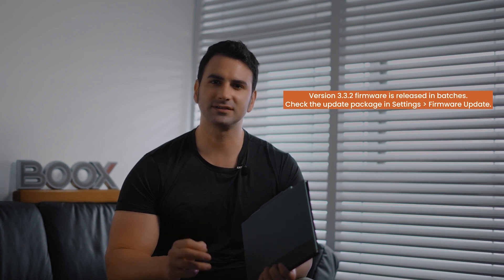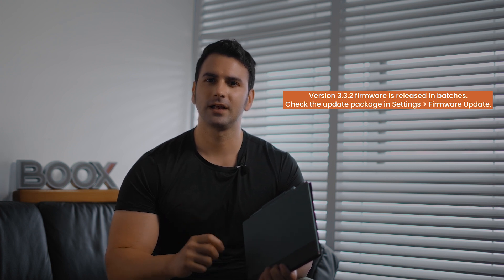Let us know what you think by sending suggestions in Settings and Feedback. All of these mentioned features are the most important aspects of the new update. Which of these features do you prefer the most? Please share your thoughts and suggestions in the comments section below. Don't be concerned if you haven't yet upgraded to version 3.3.2 because our firmware is released in batches. You may check the update package by navigating to Settings, Firmware Update, and you can stay up to date on the current upgrade batch by following us on social media. I'm John from Books, and I'll see you next time.